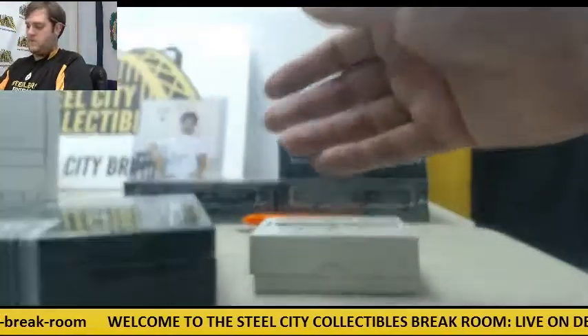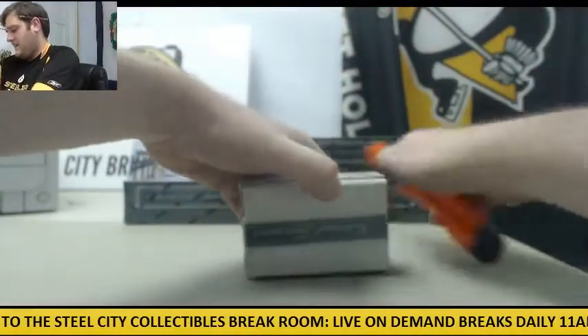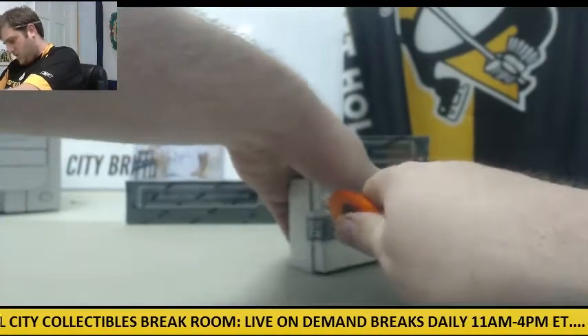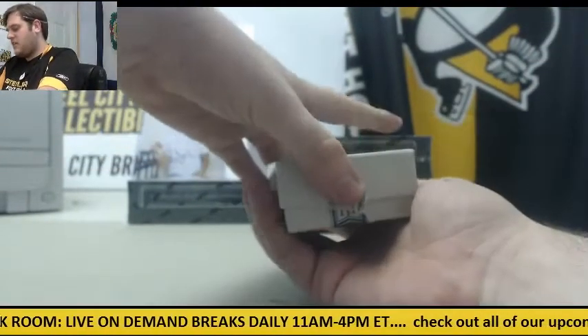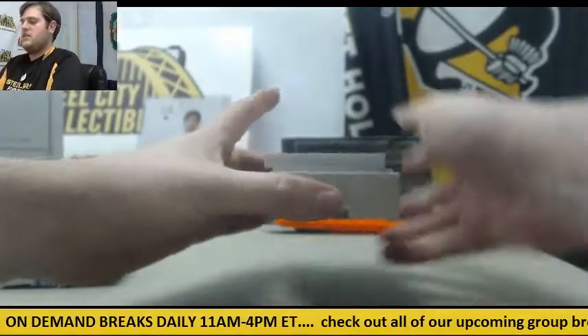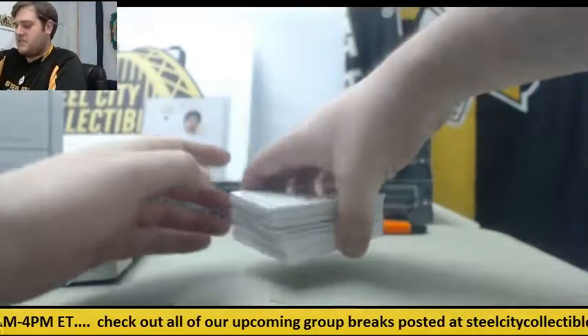Oh man, we're going to have something in there. That's a fatty — that is a big boy. Maybe another treasure chest, I don't know, that would be nice. I don't think so, but I think we got some booklets though.